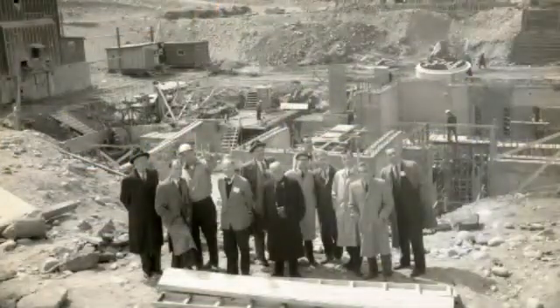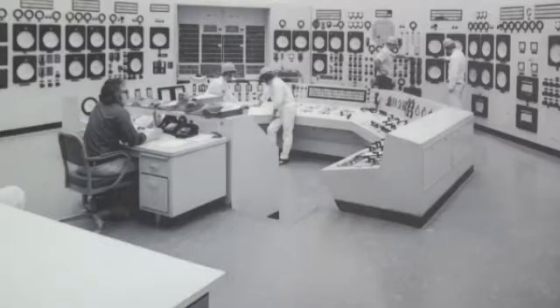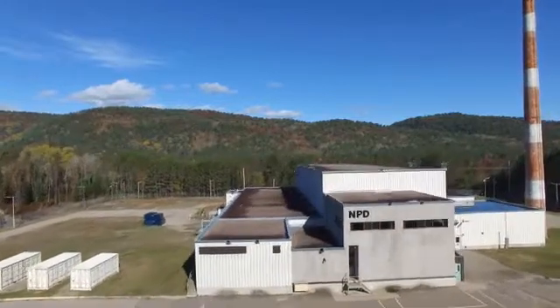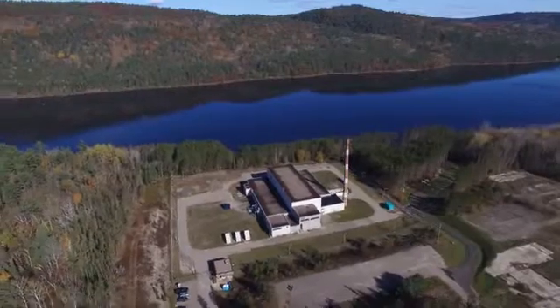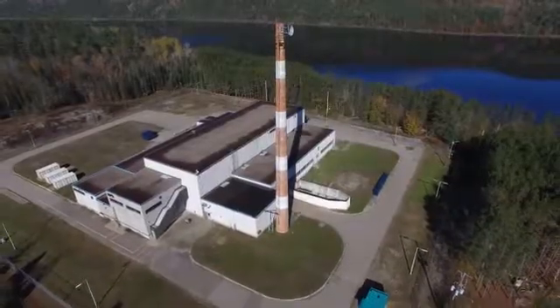NPD construction started in 1958 and it went operational in 1962. NPD was shut down in 1988 after 30 years of operation, which exceeded expectations. During its 30-year lifespan, the facility was used to train numerous operators and engineers at other CANDU reactors.